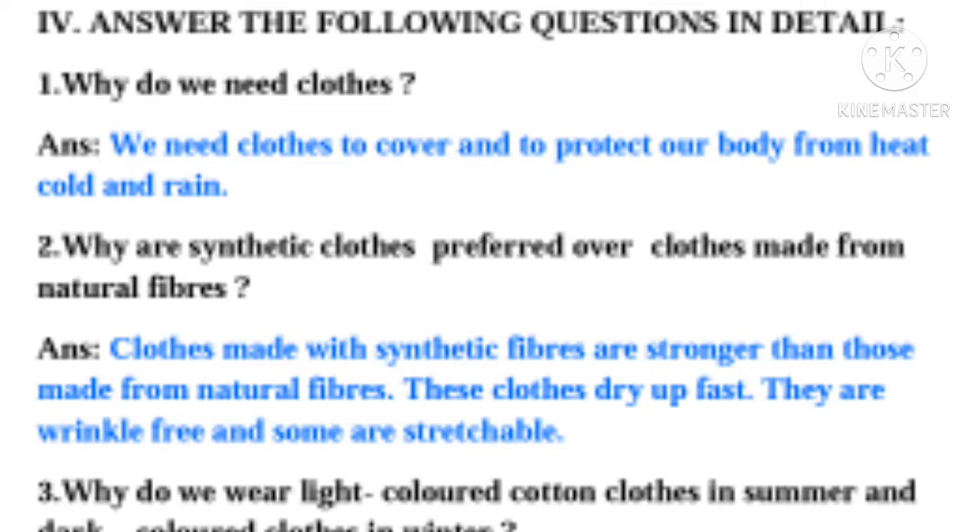Now, take your classwork and start. Answer the following questions in detail. Question 1: Why do we need clothes? Answer: We need clothes to cover and to protect our body from heat, cold and rain.